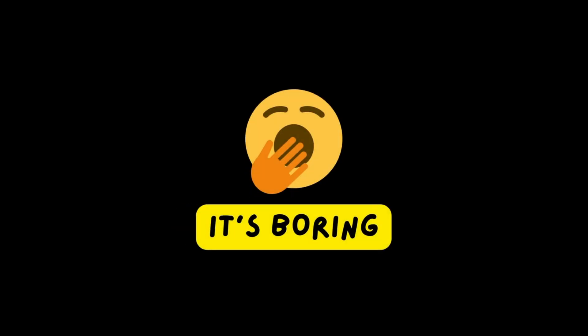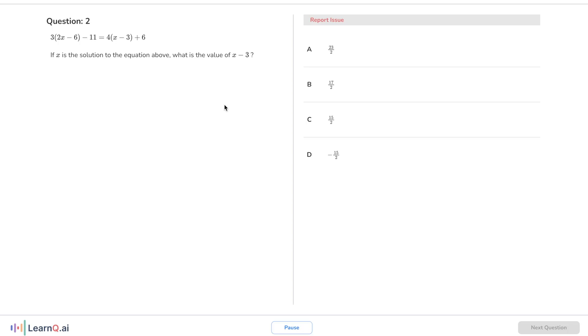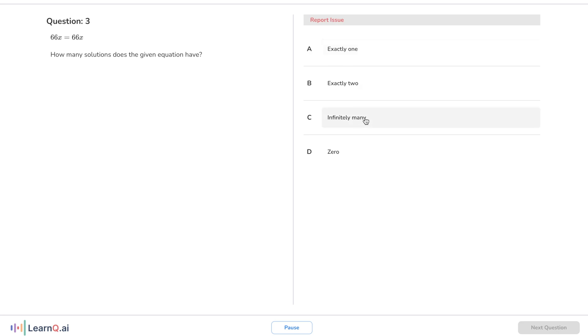This leads us to problem number two: doing practice problems are boring and there's not enough to begin with. Most of us don't enjoy doing practice problems — it's very boring and very monotonous. The worst part is for the digital SAT, there's just not enough practice problems reflective of the exam. Luckily, LearnQ has a bank of thousands of AI-generated problems that match the digital SAT to a T.